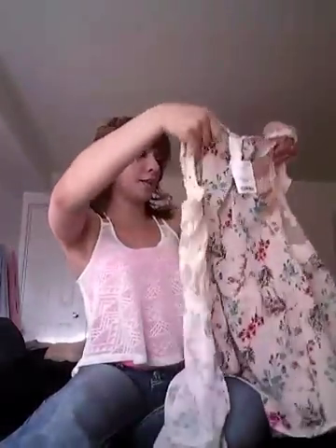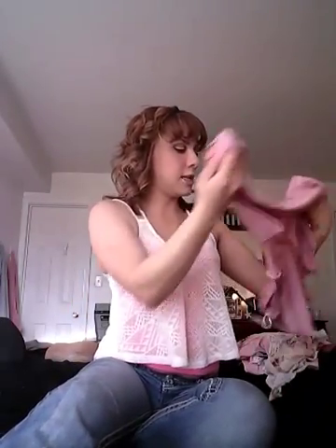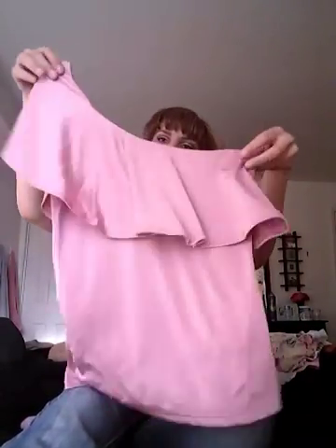I also got another shirt — it's like a dressy shirt. It feels so soft and silky, it's pink, and it's just adorable. I love it; it looks really good on me. This one was $10 — most of my outfits are ten dollars.